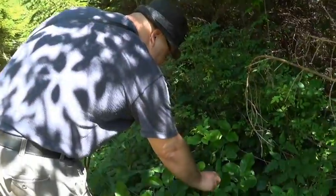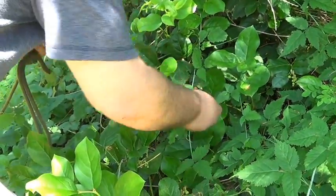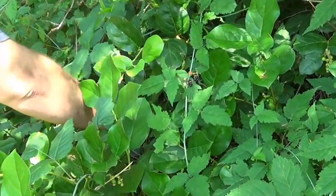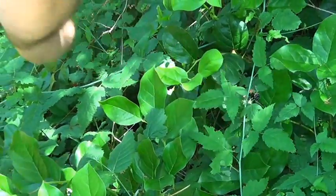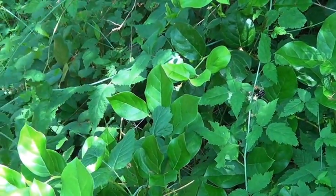We just found another little group of blackberries right here. You really got to search for these guys, but when you get enough of them, it is well worth it.